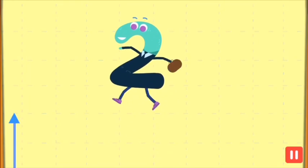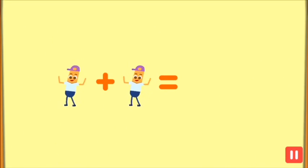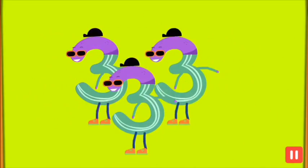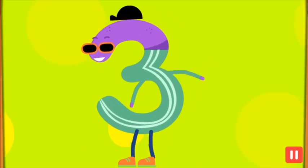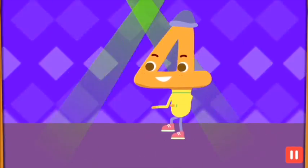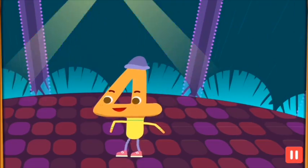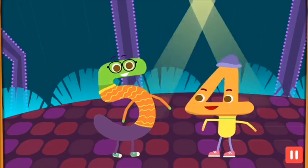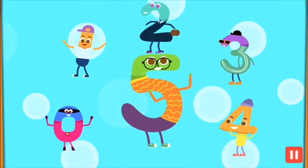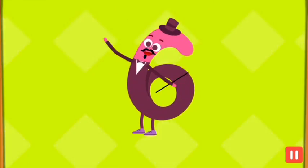I'm up next, my name is two, I can double up one, yeah that's true. Double's fine, but look at me, I'm triple cool and my name is three. Make way for fabulous four, check out my moves on the dance floor. What about me, give me five, tap your feet and together let's jive. Move aside, I've got some tricks, I'm the coolest one, I'm number six.